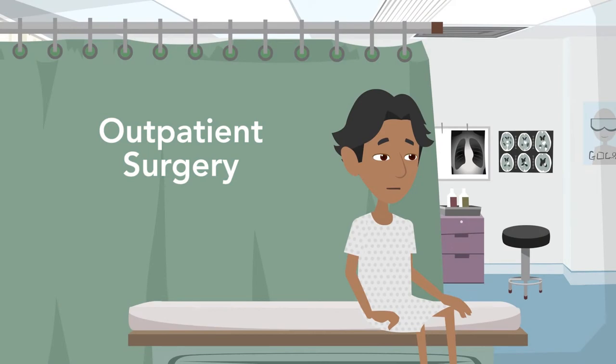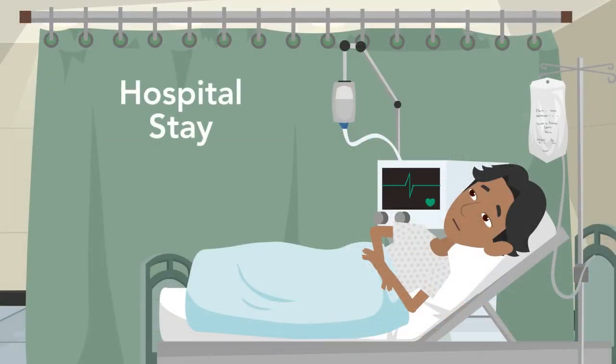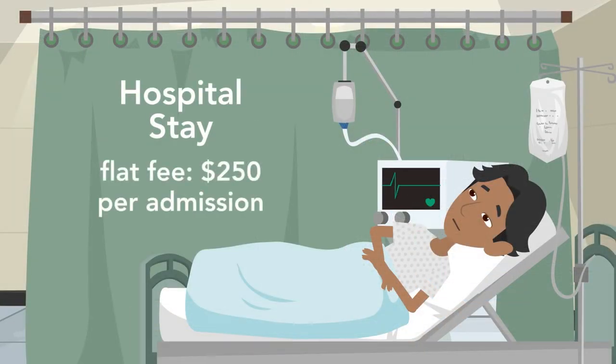If you or a family member has an outpatient surgery, it's a flat fee of $50. Or if someone needs a hospital stay, it's a flat fee of $250 per admission — nothing hidden or added.